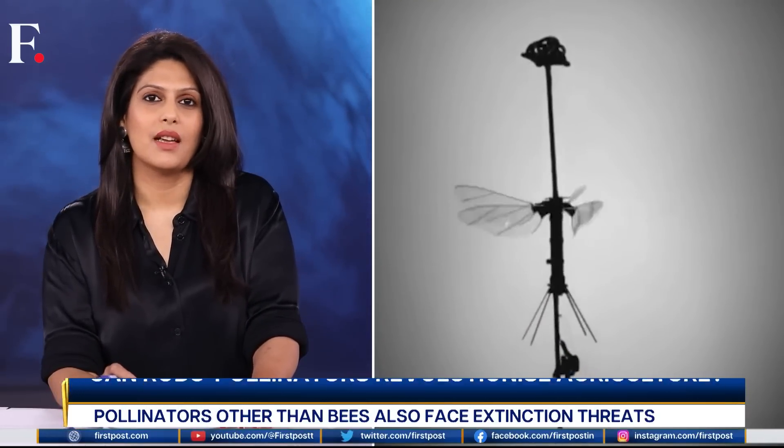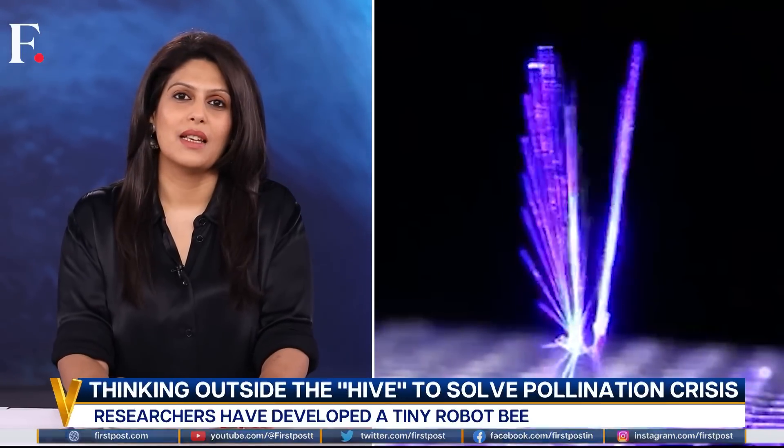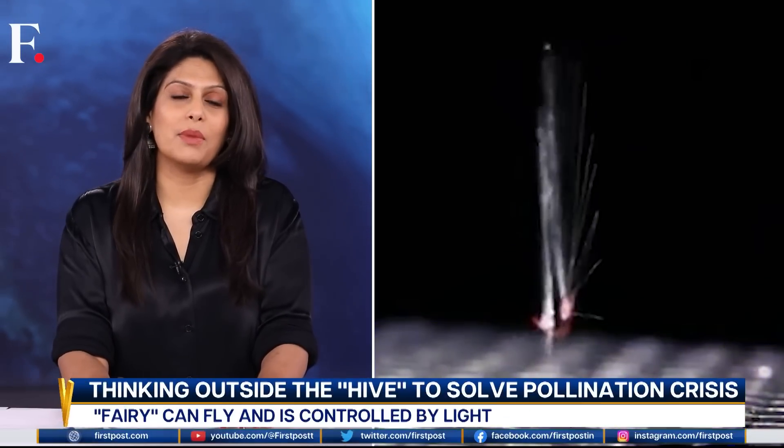It seems we are already living in the future. We thought robots could be coming for our jobs — but guess, they're also going after the bees. No one knows if this is a long-term solution for agriculture or for our honey-producing friends.